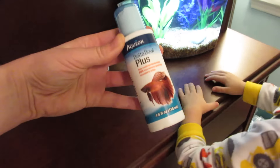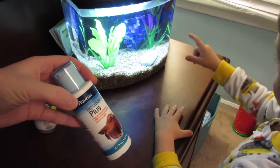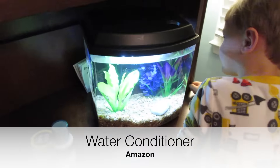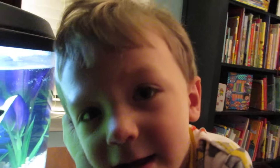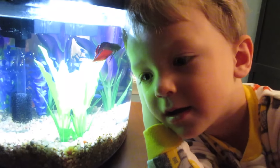This is really important — if you get a betta, you have to get this. What is this? It's a water conditioner for the fish. We put it in the water and it helps cleanse the water so it's good for their fins. And where's that from? Amazon — way cheaper. Are you listening to the filter? And the fish is giving you a kiss.